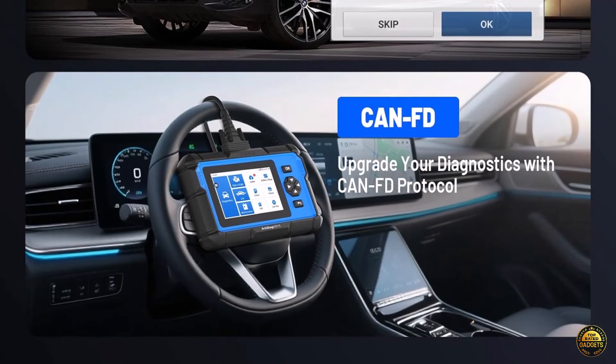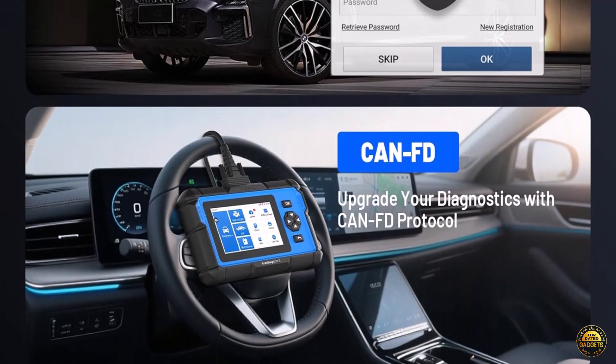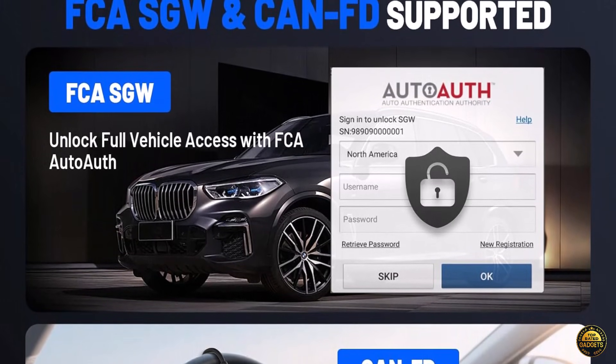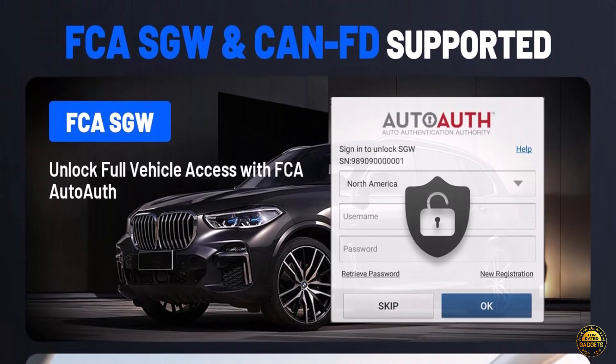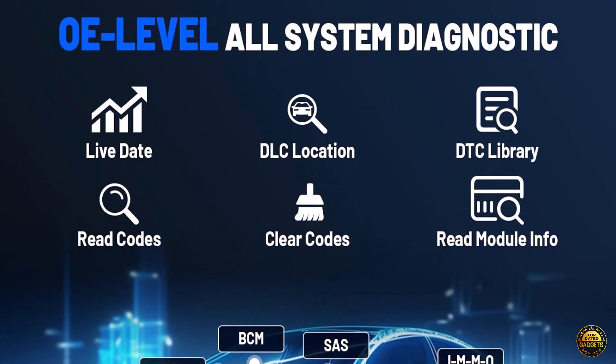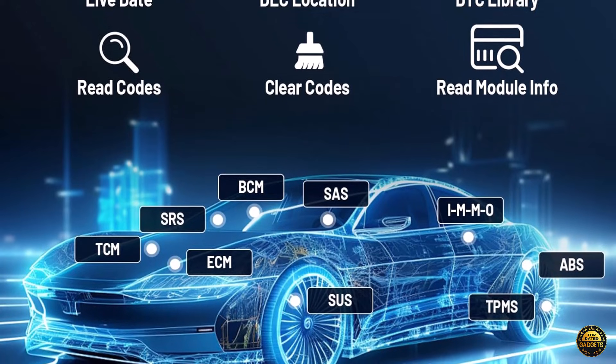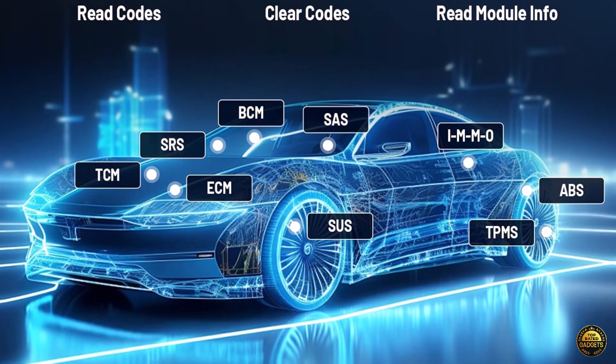Stay ahead with FCA AutoAuth for secure access to Chrysler, Jeep, Dodge, and Fiat systems, plus CAN-FD support for modern high-speed communication, perfect for today's latest vehicles. Enjoy lifetime-free updates, ensuring your tool remains current with the newest models and features year after year.